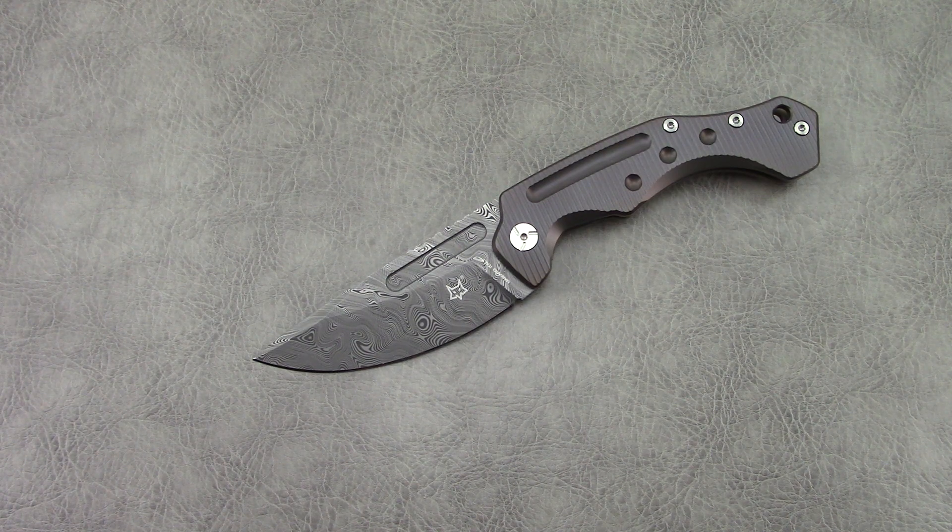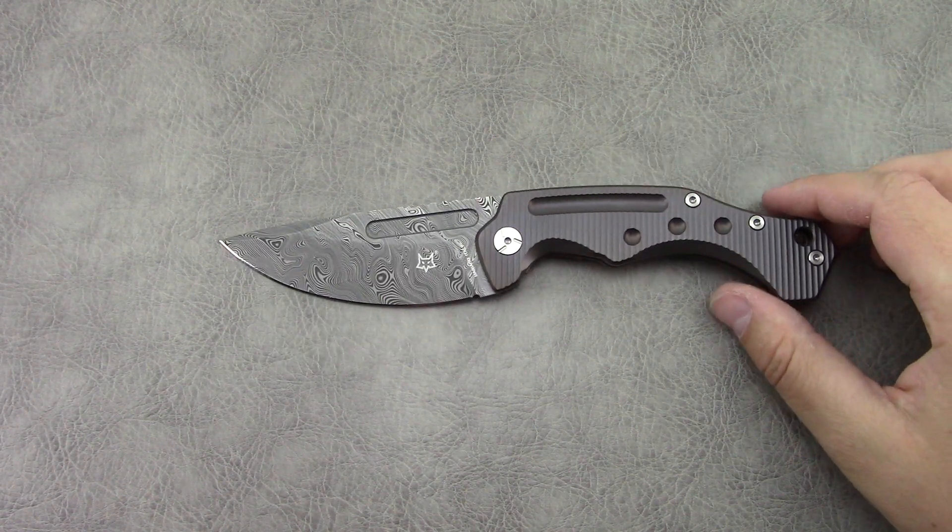Fox Knives has been around for a long time. They produce a lot of knives for a lot of different companies, so some of you may own knives that you didn't know were produced by Fox Knives. Let's jump into the specs.